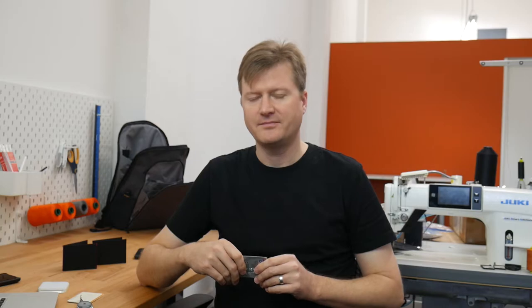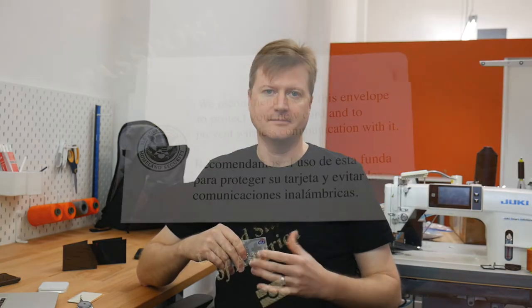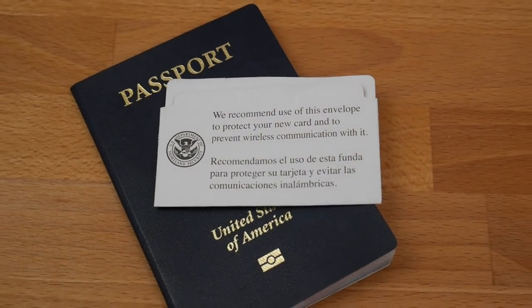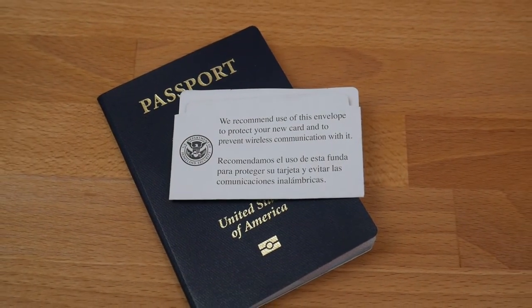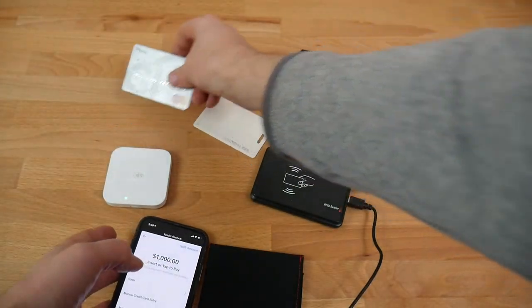One of the things that changed my mind was when government issued IDs, such as passports, military IDs, and green cards started having RFID embedded in them. They would come in sleeves that also protected RFID and recommend that you keep them in those sleeves. It's not that big of a deal if someone gets your credit card information, but identity theft is a whole other thing.